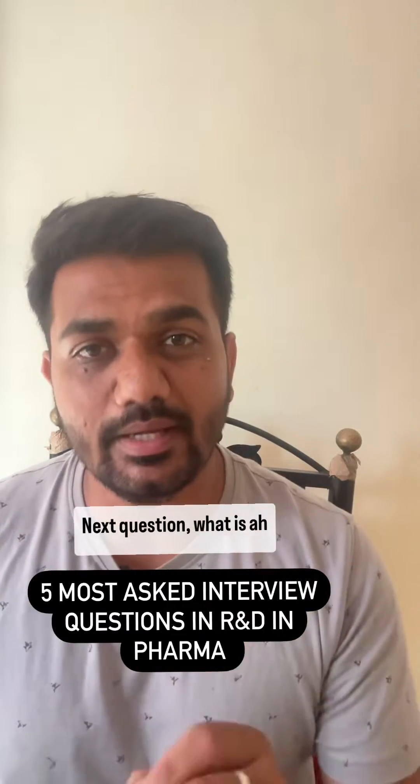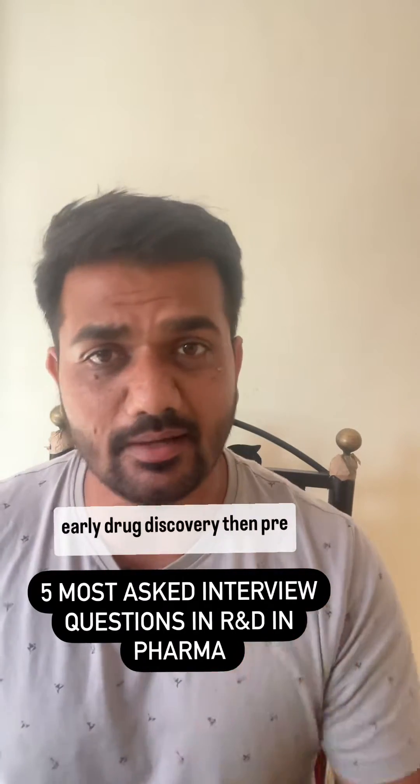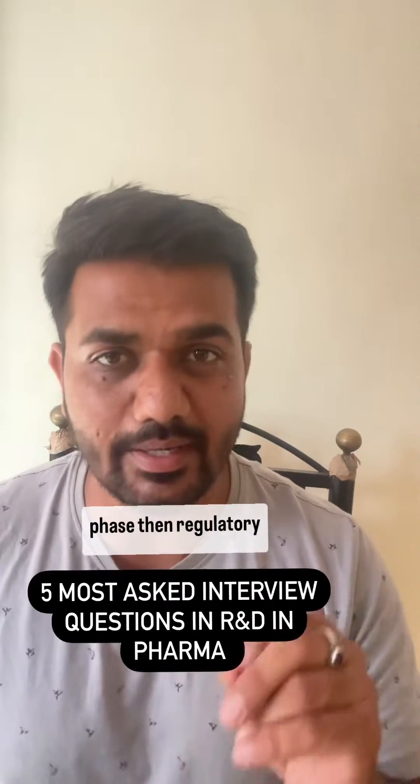Next question: what are the phases in R&D? The first phase is early drug discovery, then the pre-clinical phase, then the clinical phase, and then regulatory approval.